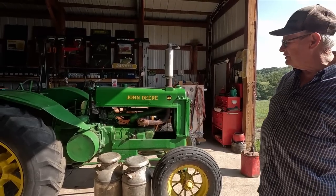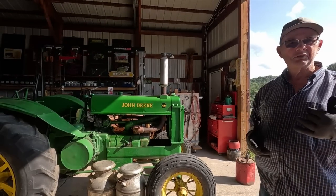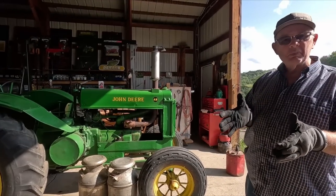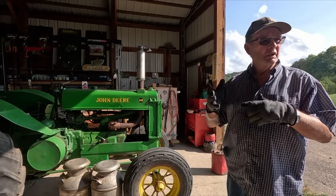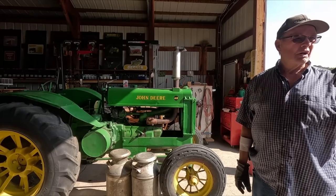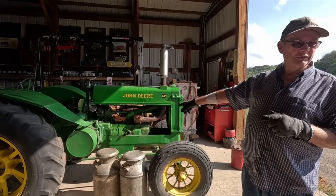An interesting thing about this tractor is I've had it 39 years. In the last 39 years it's chugged around two or three farms and gone on a few trips in Wisconsin. In this green magazine produced just on John Deere stuff — and there's another one called Red Power — in this green magazine they were saying that this is a 1936 model.